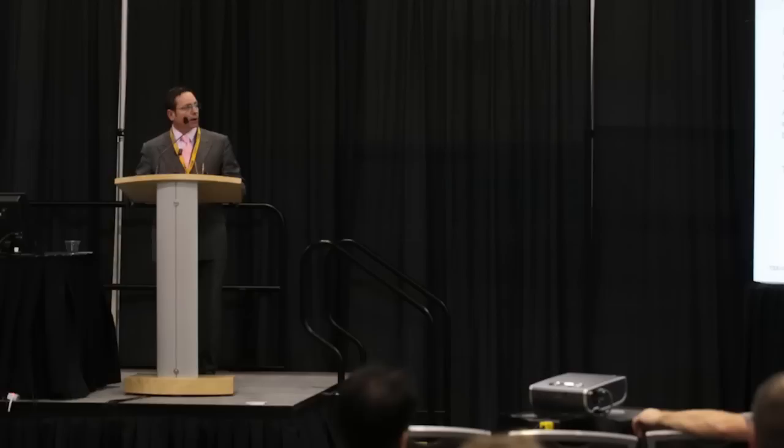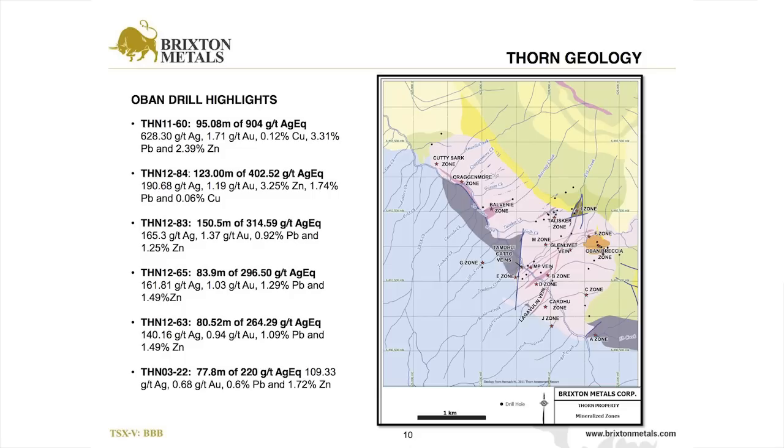The opportunity here is that we're now showing hole 60 is more than a one-hole wonder. We now have 30 holes into this zone and it's holding up quite robustly. It's a very high-grade system and not a narrow one — we're getting very broad intercepts. Some of our bigger holes are 330-meter holes and 90% mineralized.